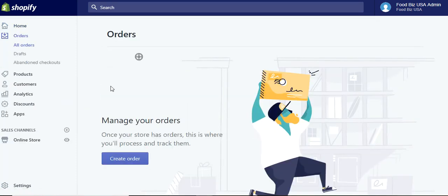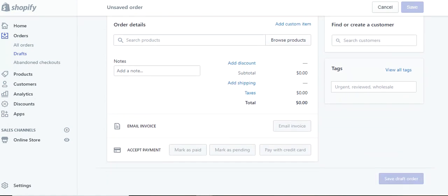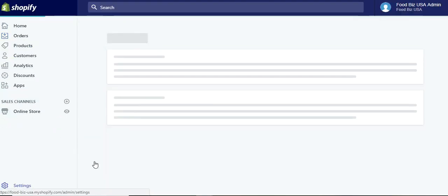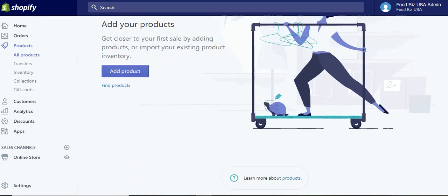Let me go over to the next dropdown menu: orders. You have all orders, drafts, and abandoned checkouts. Once you have orders, this is where they will be, and you can actually create orders as well. You can search the products for the item itself and get the email invoice and the different types of payments. The other great thing is that in the settings section, you can add your payment providers — anywhere from PayPal, Stripe, just a variety of ways that you can accept payments, which is fantastic. A lot of them are relatively the same as far as the percentages of the fee transactions go.